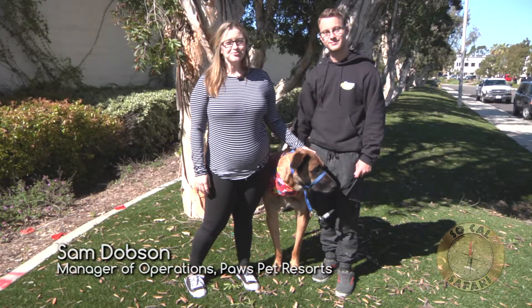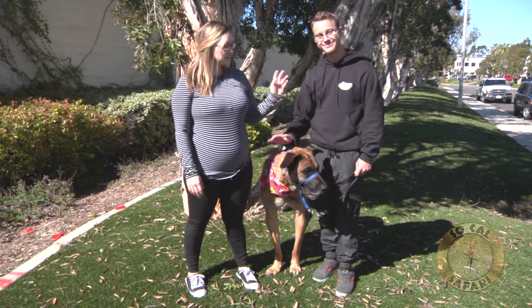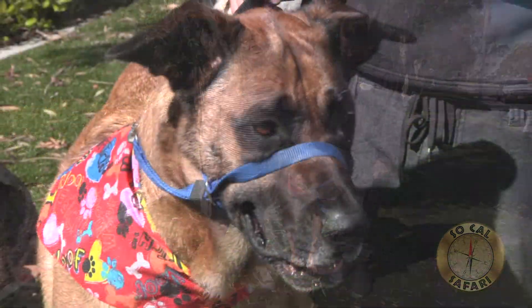Hi, I'm Sam Dodson, manager of operations for Paws Pet Resorts and Rescue. Joining me today are Baxter and our rescue Gracie. She's an Anatolian Shepherd mix.